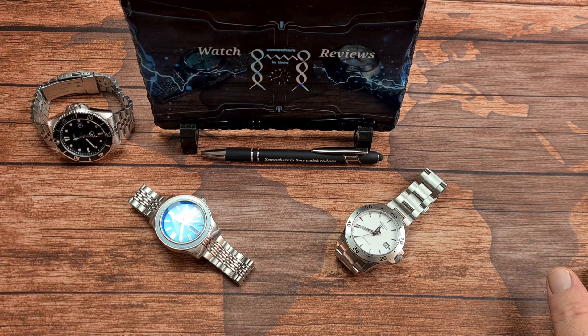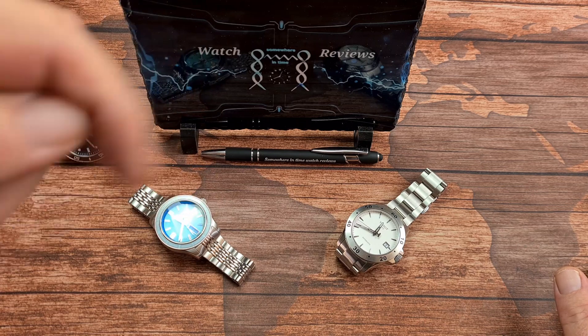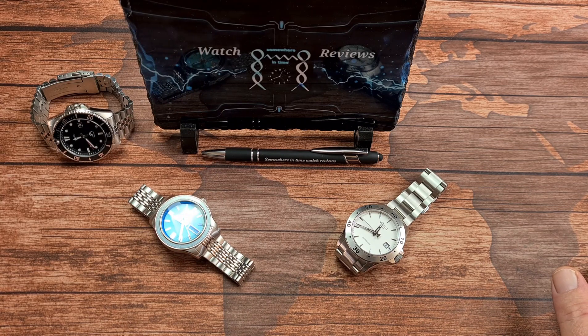I've got the score sheet off to one side, so if you want to take a note of this, grab yourself a pen and a piece of paper and take your own scores — it would be interesting to know what you think. These are my opinions, so don't get too upset if you disagree with me, just let me know in the comments. So, anyway, here we go.